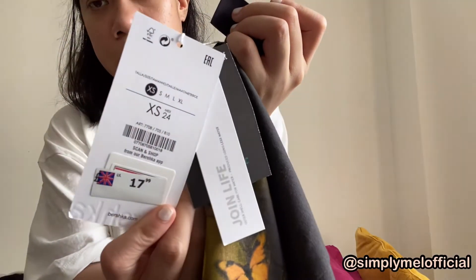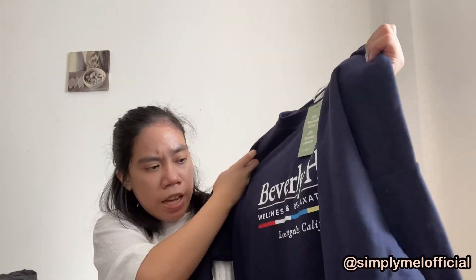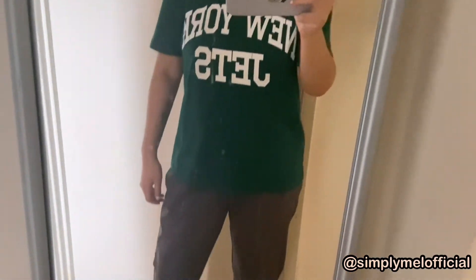The Mariah Carey t-shirt is silver and black at £17.99. And then from H&M — I bought a lot of things because I needed to rebuild my wardrobe — I got a navy blue jumper. It's called 'Beverly Hills Wellness Room Relaxing Club Los Angeles California' on the jumper.